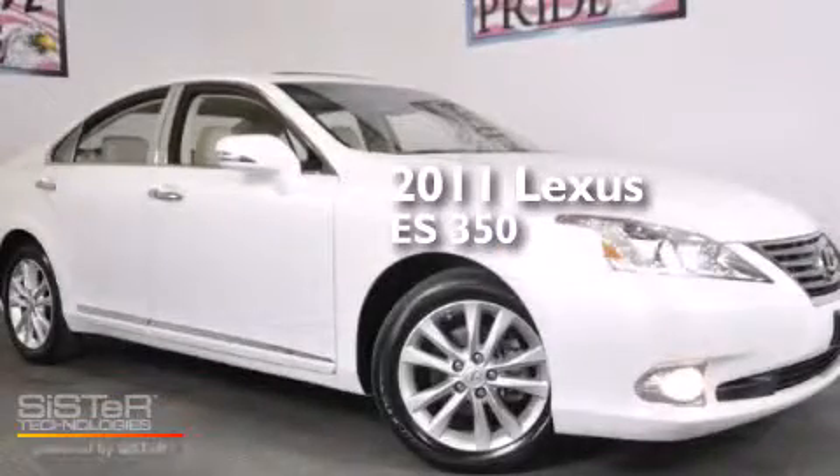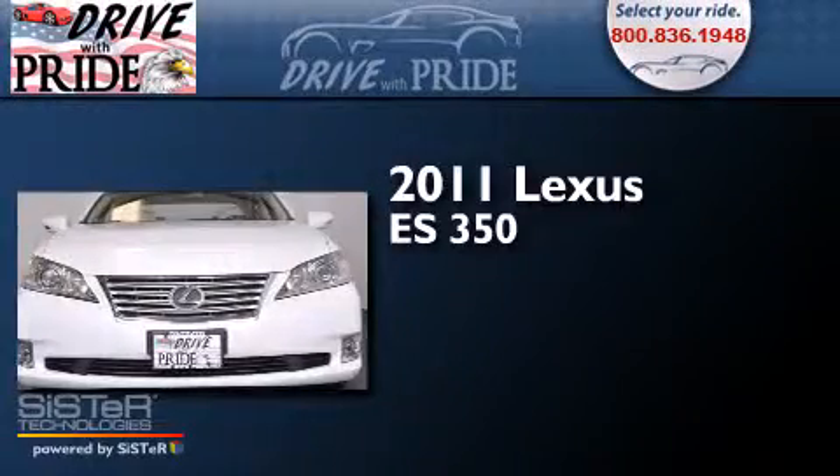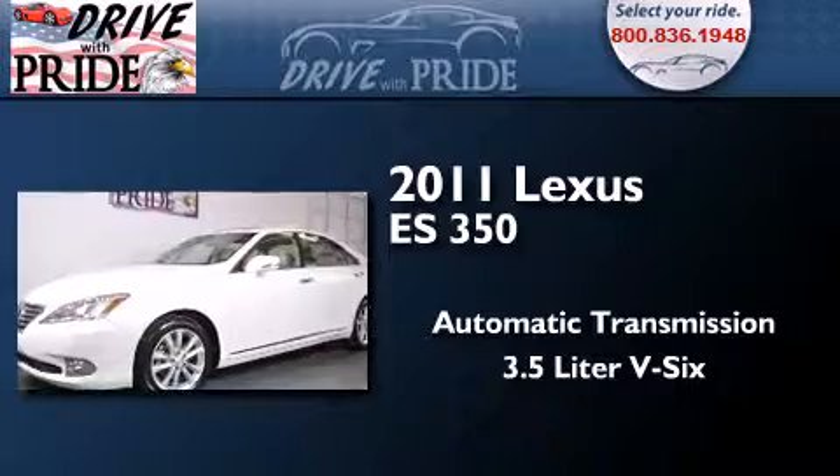This is a 2011 Lexus ES350. This four-door sedan has an automatic transmission and a 3.5-liter V6.